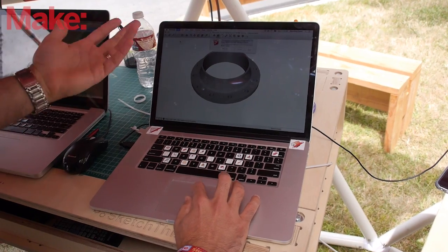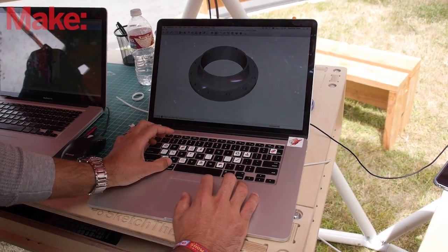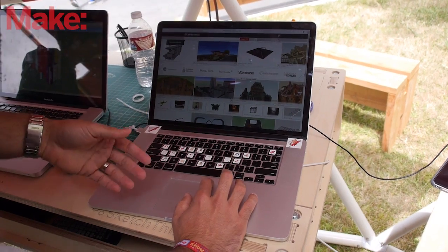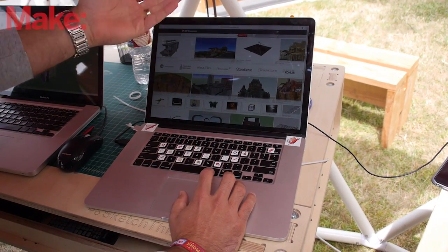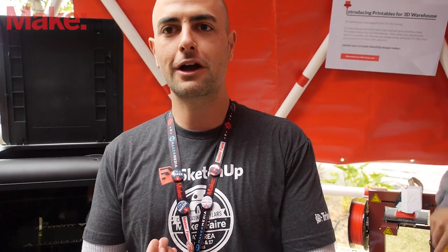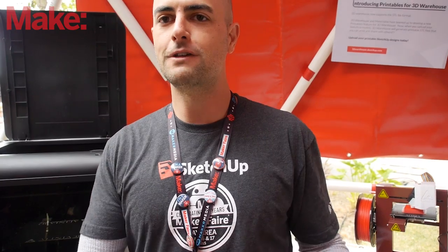The Printables news is actually the result of having attended past Maker Faires and listening to customers who come through the booth asking for those exact features — when am I going to be able to upload an STL file to 3D Warehouse, or convert SketchUp files to STL more efficiently? Having attended past Maker Faires in New York and Colorado, it's really personally gratifying to be here in the Bay Area with this news to share.